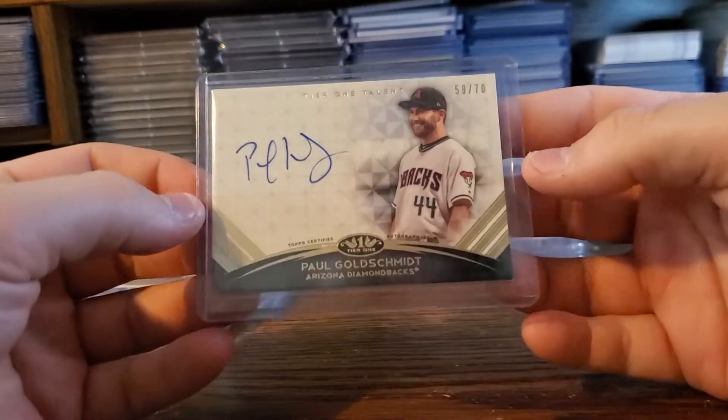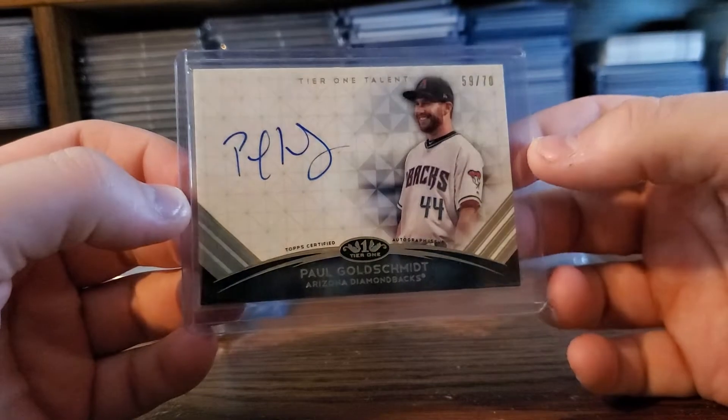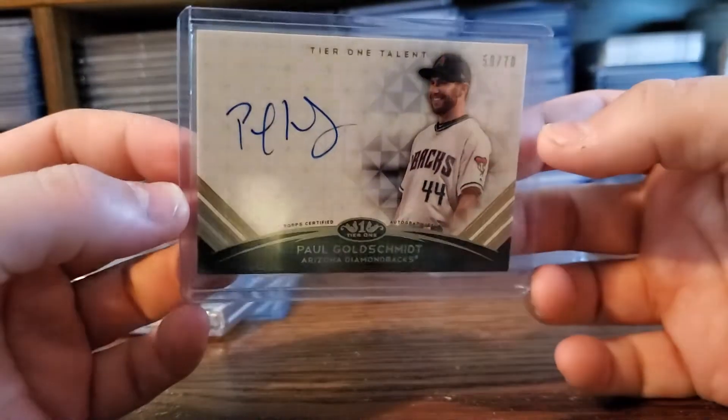Picked this up too. Loved me some Goldie — out of 70, on card from Tier 1. It's a very nice Goldie auto. I love the on-card action.